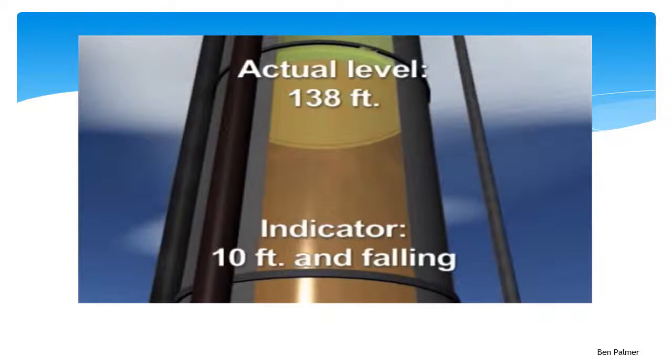This led to a larger problem, as the tower's level transmitter only measured up to the 10 foot mark, meaning beyond this the operators could not ascertain the actual level of the liquid.